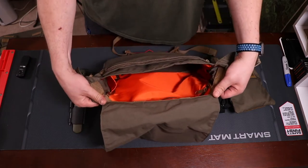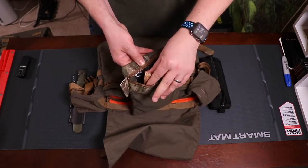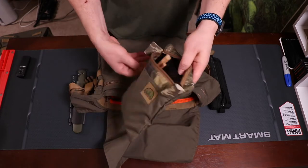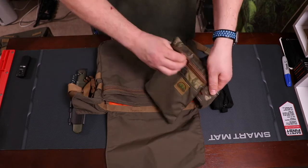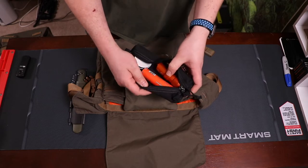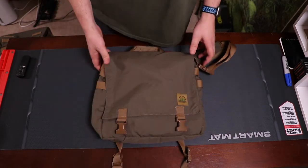And this is going to be his firecraft pouch — firecraft, first aid, whatever you want to do with it. I use it as it's intended as a firecraft pouch, so I've got some fire starters in here, some fatwood and a ferro rod. I also keep a Maxpedition pouch that has various different types of fire starters in it as well. And that is the haversack.